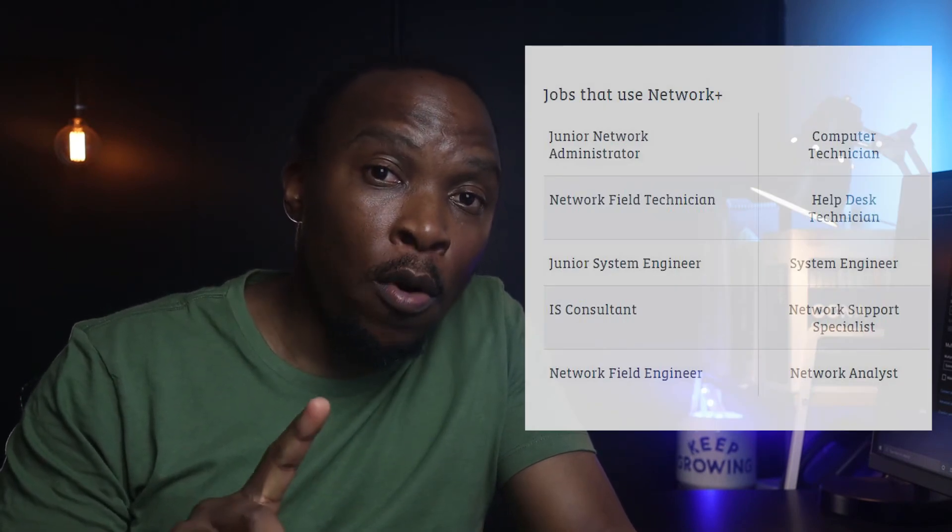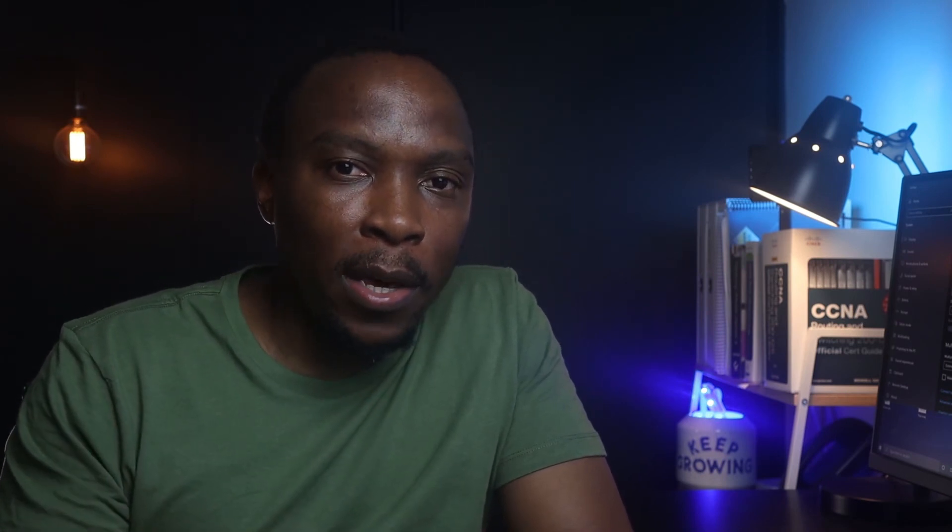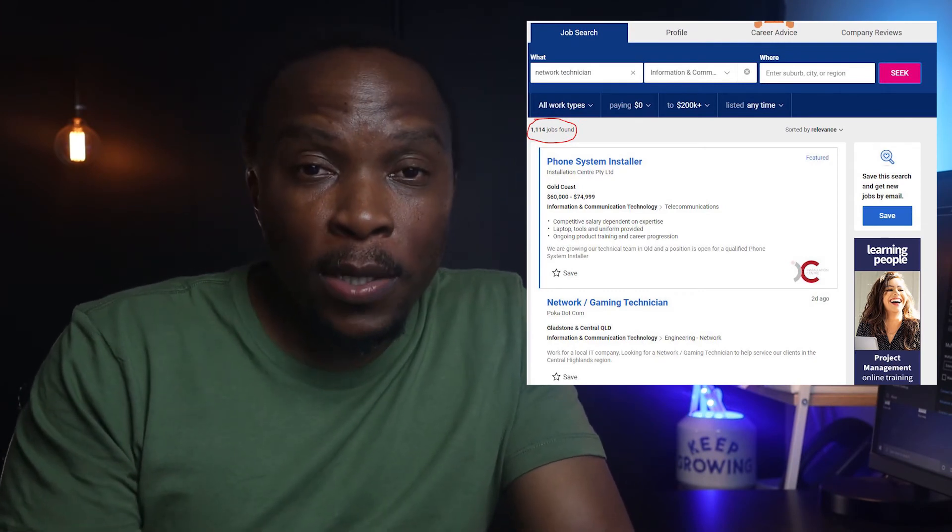The first three jobs listed are junior network administrator, network technician, and network analyst. These three roles are a small subset of networking roles available on the market, meaning they are very rare and found in very few organizations — mainly internet service providers looking for network technicians who can focus solely on networking. While there are many job listings for network technicians, the majority require skills not covered in the Network+ course, meaning you'll need further certifications to land those roles.